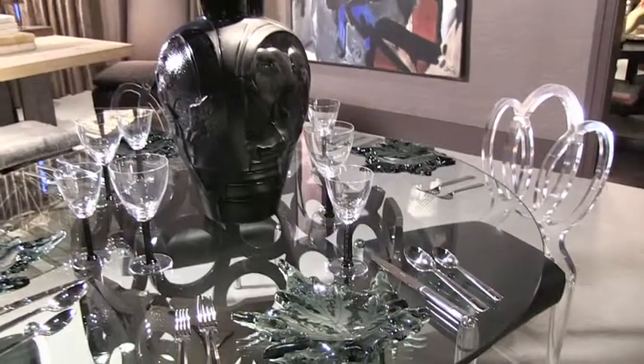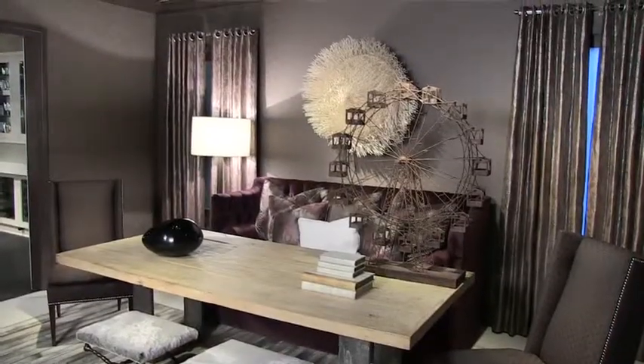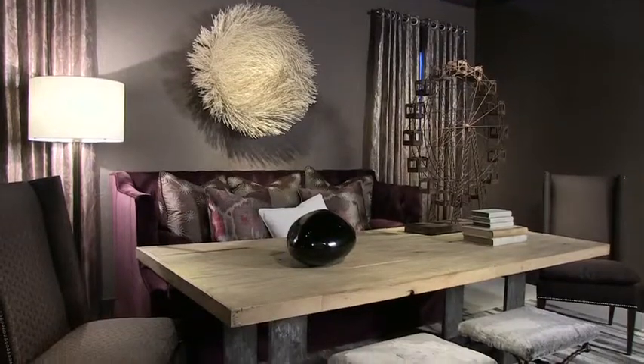My favorite piece in the room is actually the Ferris wheel on the dining table that we found at the D'Aurora showroom. It's the type of piece that adds a little fun and a little whimsy so that rooms don't feel so serious.